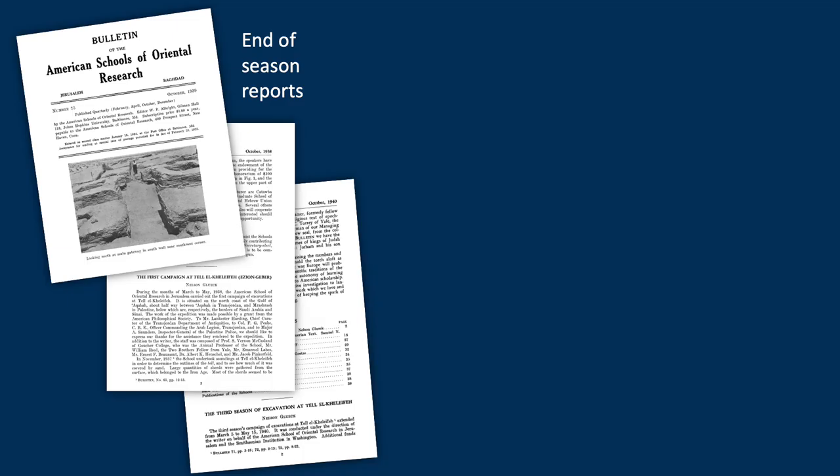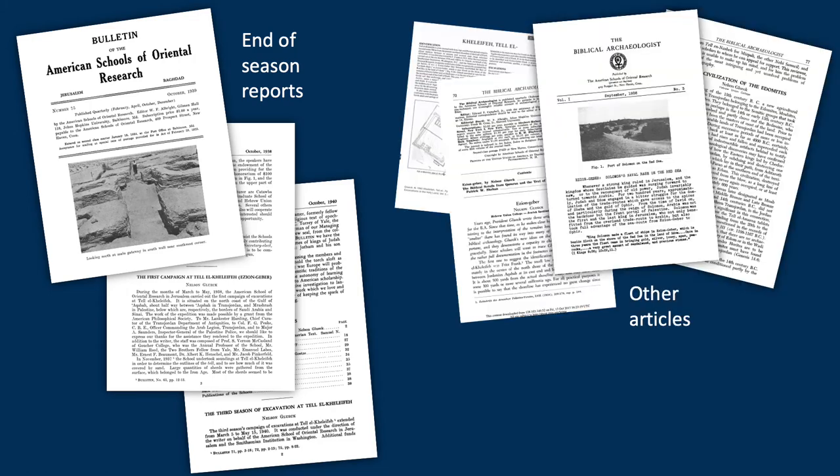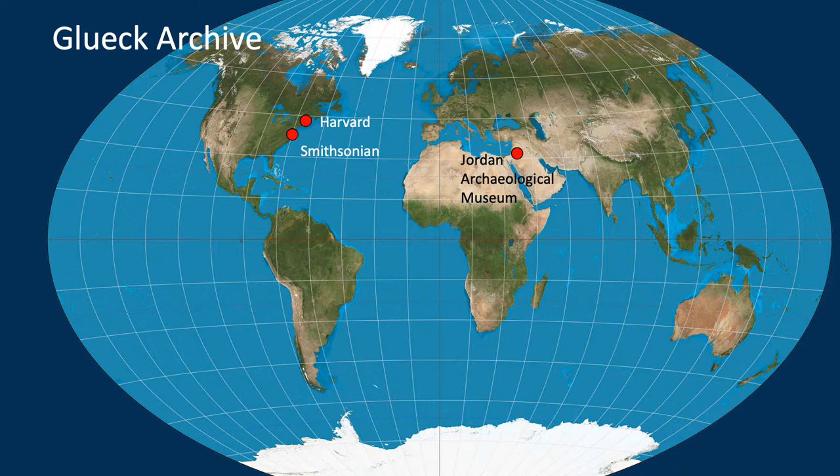He recorded end-of-season reports for all three seasons and also wrote short articles about Talal Khalifa, but he never wrote a final report — he died before he got to it. However, his archive is well cared for, divided between three institutions: Harvard, the Smithsonian, and the Jordan Archaeological Museum.